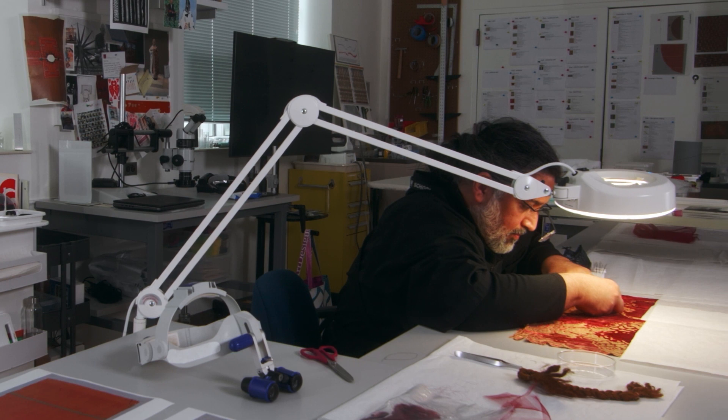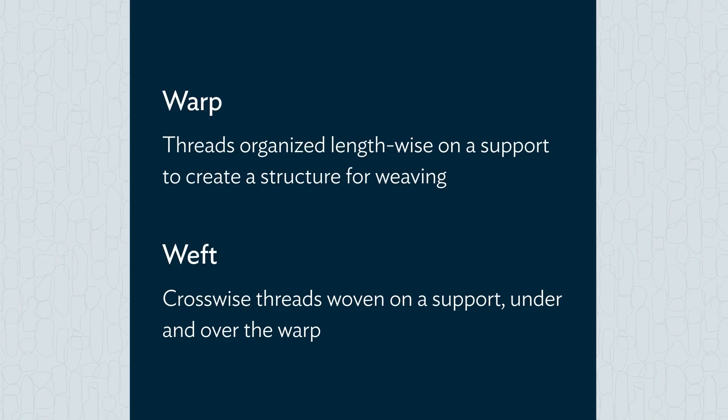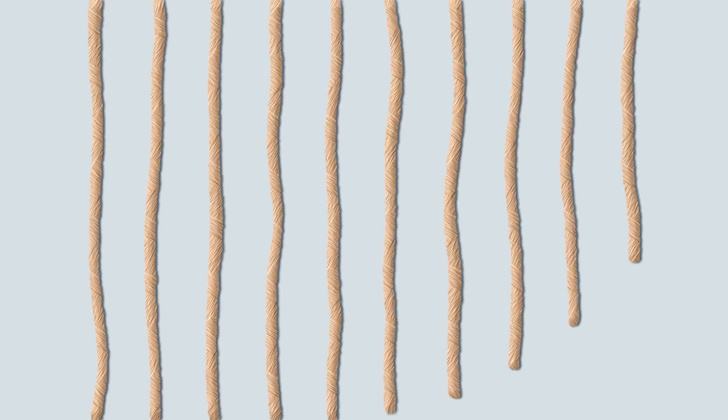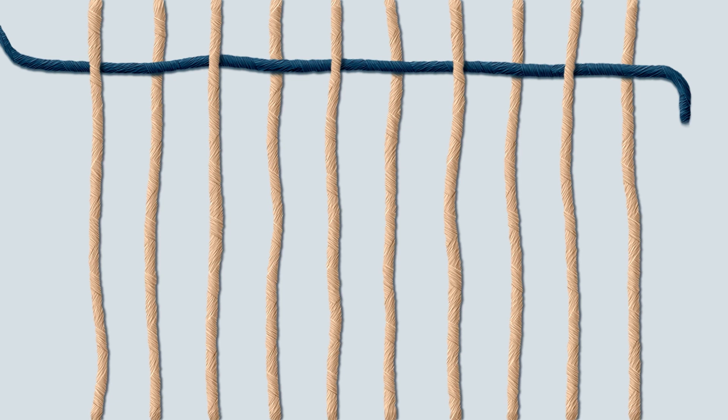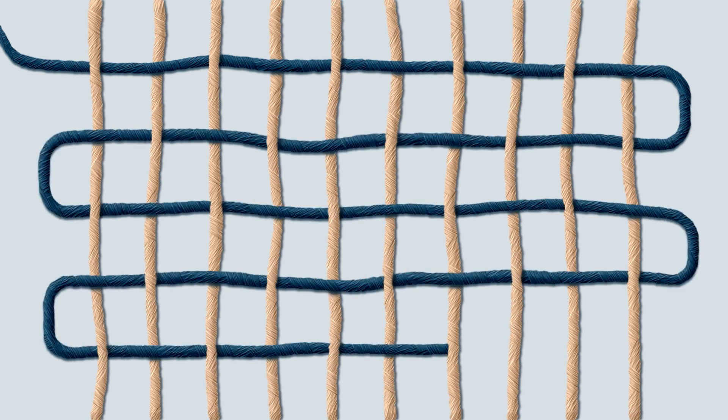The basic elements used in weaving to create fabric from thread or yarn are called warp and weft. The warp is tensioned in place lengthwise or vertically on a loom. The weft is interlaced in a perpendicular orientation across the warp, alternating over and under each individual warp thread.